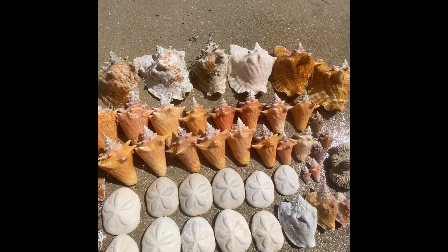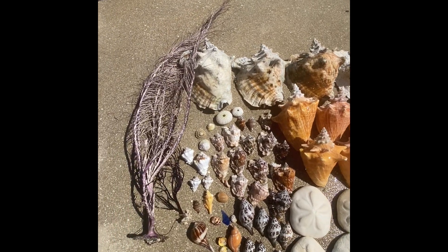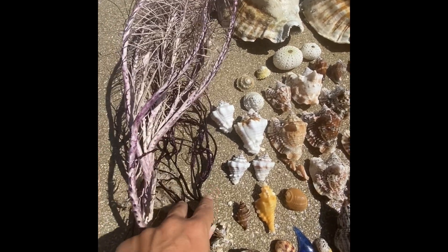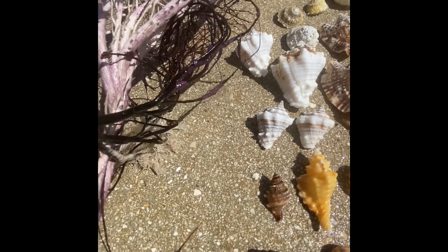Here are all of our shells from the weekend. We'll start over here with the purple sea fans, which I just love the color of. It's hard to see how purple they are, but they're a beautiful purple color.